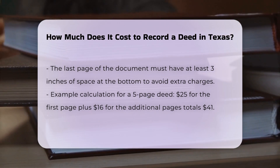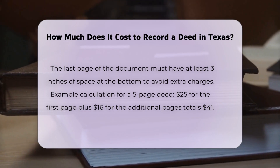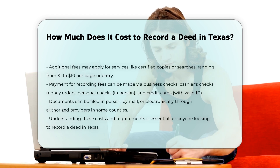Additional fees: while the base fees are straightforward, there might be additional costs depending on the specific services you need, such as certified copies or searches, which can range from $1 to $10 per page or per entry.